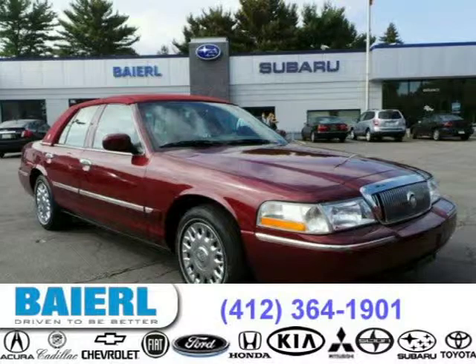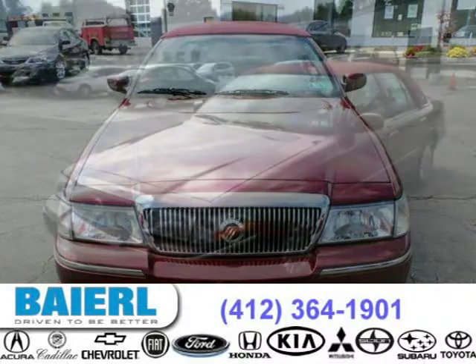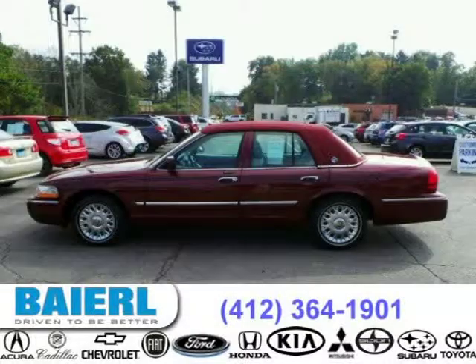This 2004 Mercury Grand Marquis is located in Pittsburgh, Pennsylvania and has 63,486 miles on it. This Mercury Grand Marquis has a beautiful burgundy exterior paint color, which is complemented by a light Flint interior color. For more information on this great Mercury Grand Marquis, please click the link below.